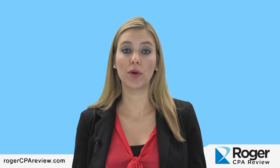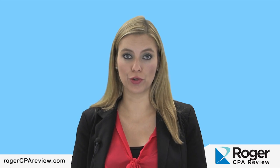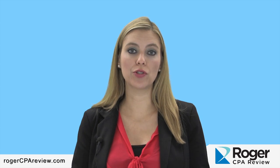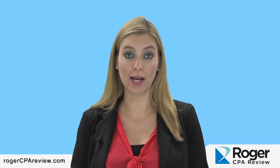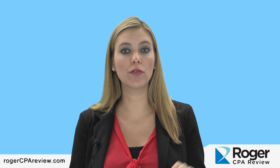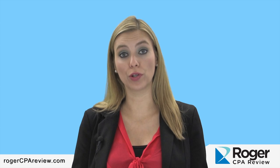Let me talk about what the current licensure rules are versus what will happen in the near future. Currently you can be licensed under two different pathways. Pathway 1 means you're licensed just locally in California. Pathway 2 means you're licensed nationally. With Pathway 1, all you need is your bachelor's degree and the basic 24 semester units in accounting classes and 24 semester units in business classes. Besides that you need two years of work experience, but as long as you have that, you're good.